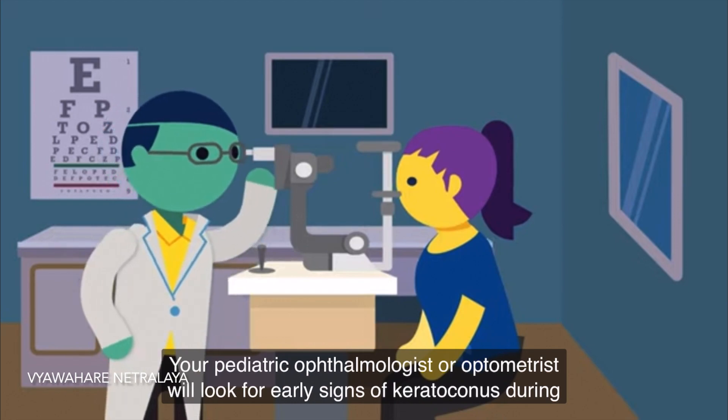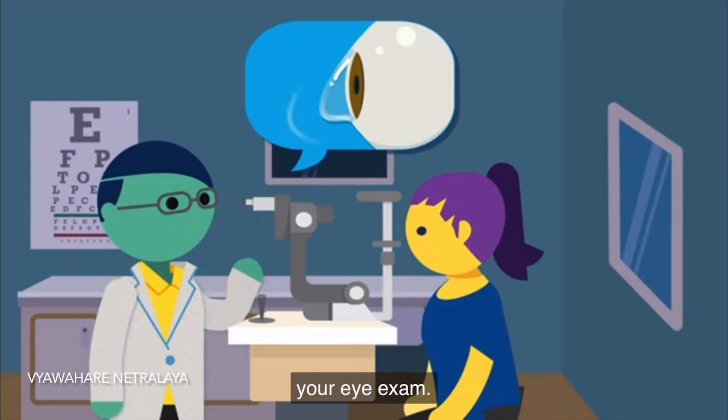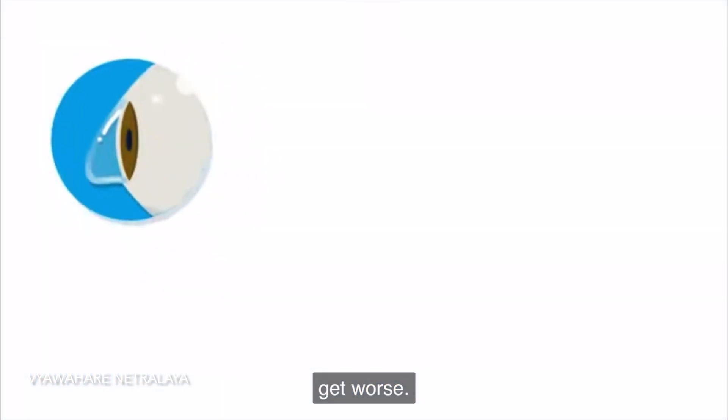Your ophthalmologist or optometrist will look for early signs of Keratoconus during an eye examination. Keratoconus is a progressive eye disease, meaning once it starts, it will continue to get worse.